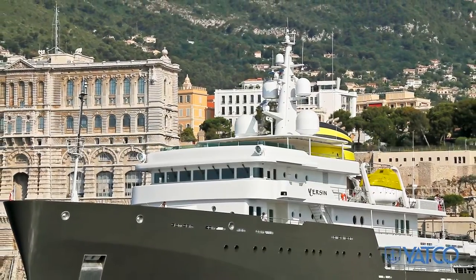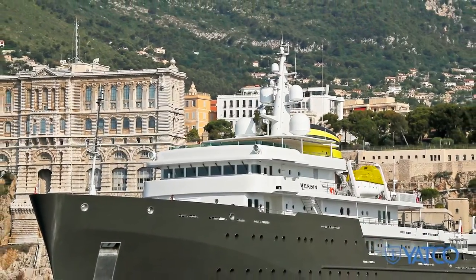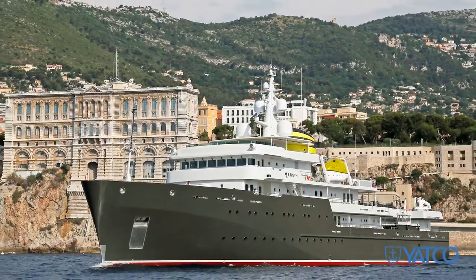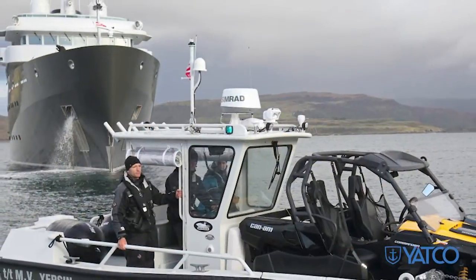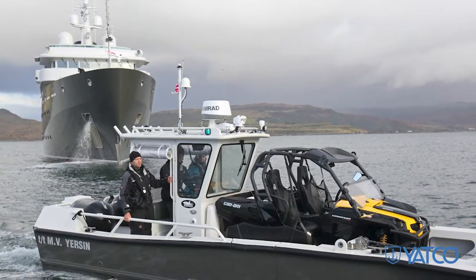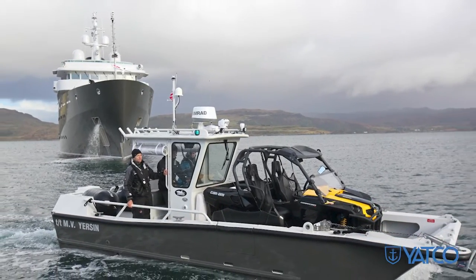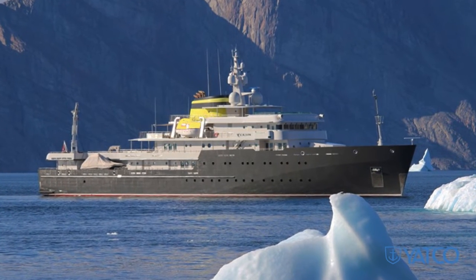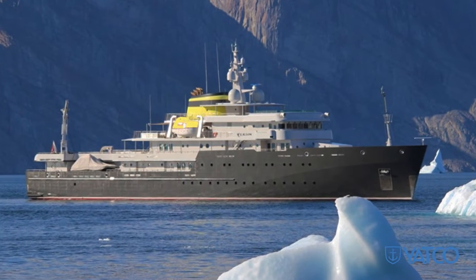The exclusive superyacht offers exceptional seaworthiness and stability with double pairs of zero-speed quantum stabilizers for the ultimate in comfort on the water. With a 12,000 nautical mile range, she goes far and has autonomy for up to 50 days with a total of 42 passengers. Yersin is a highly unique ice-class superyacht meant for travel to the most remote of locations, lending to the ultimate in discovery.